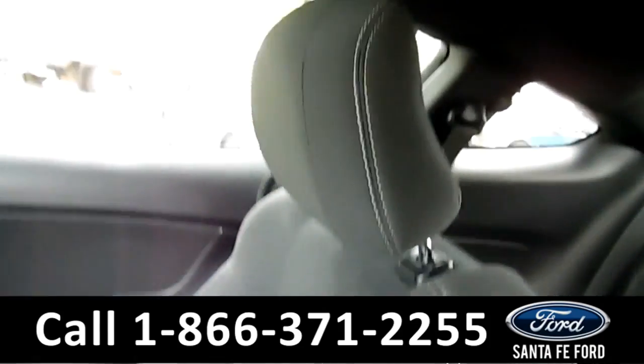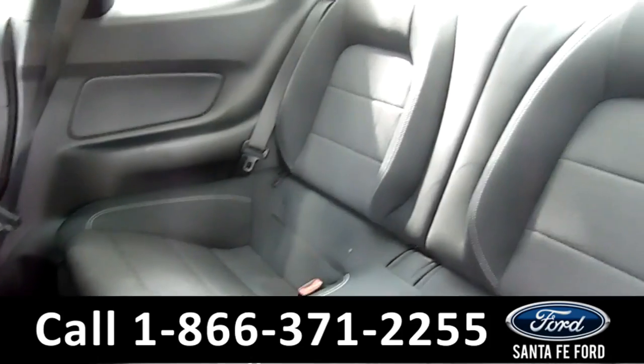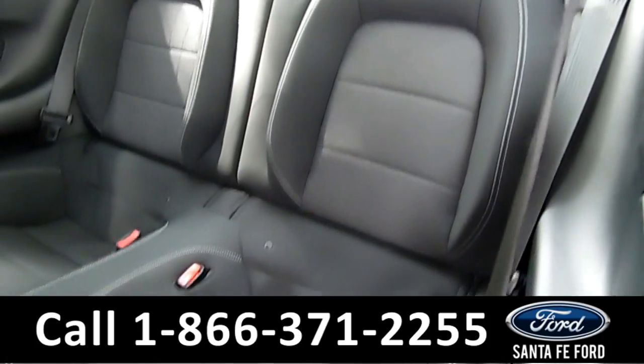Now let's take a look at the additional seating. And here's a look at the additional seating.